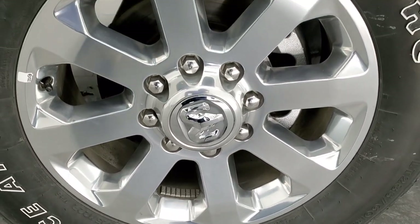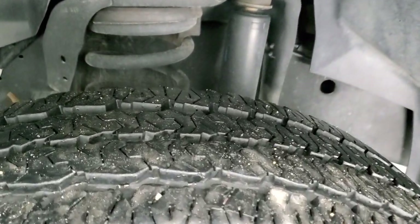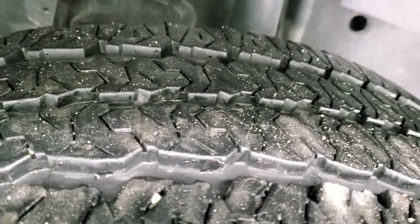It comes with the 20 inch polished aluminum rims and it has Firestone Transforce AT tires. These are LT 285 60R20s and they have probably about 70 to 80% of the tread left on them.